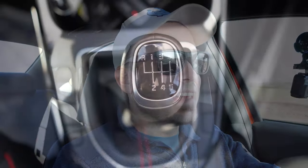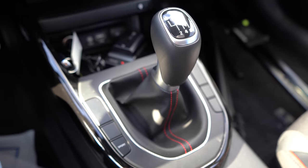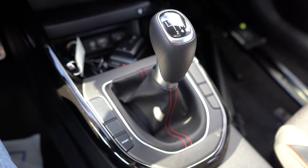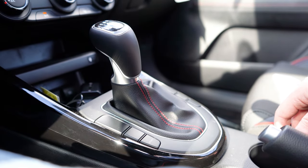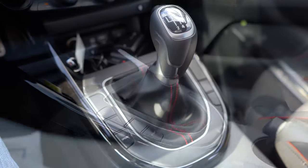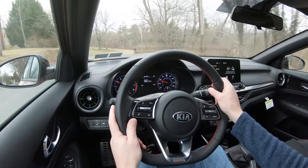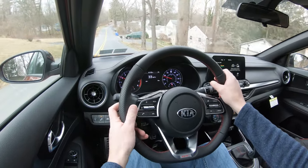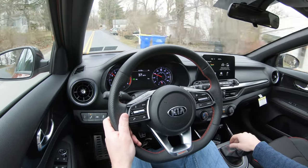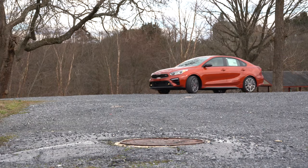The only thing I'd say about the six-speed manual shifter is it feels like a DCT shifter thrown into a manual, because the button to put it in reverse is just below the shifter — like a traditional automatic shifter. If I were Kia, I'd make it more of a ball-type shifter where you lift up or press down to engage reverse. Other than that, the clutch feel and the six-speed manual work very well.